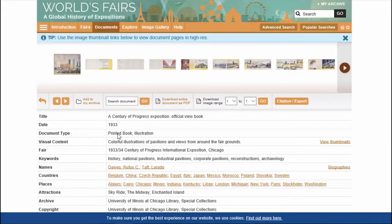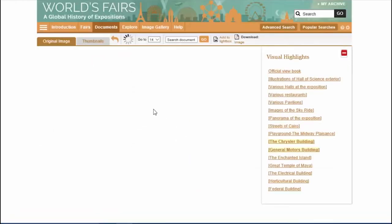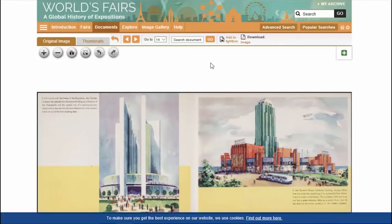Fairs were also a chance for corporations to make a statement about innovation. Looking at this official view book from Chicago 1933, here we have the Chrysler building on the left and the General Motors building on the right from that fair. Motor companies invested very heavily in their exhibits at mid-20th century fairs, and along with Ford, these companies put a lot of money into some of the most popular exhibits — not just at Chicago but also at later New York fairs. So this is as much about commercial innovation as it is about international discovery.